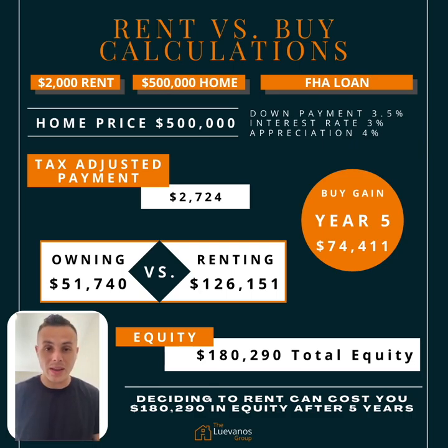So in this one, we're going to be comparing renting for $2,000 monthly versus purchasing a $500,000 home with an FHA loan, down payment at 3.5%, interest rate at 3%, and appreciation of 4%.